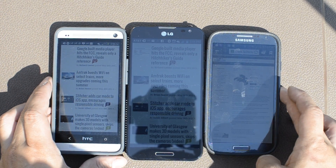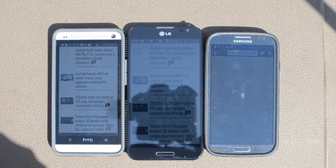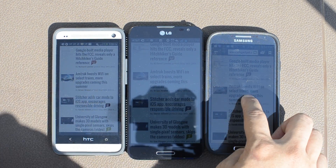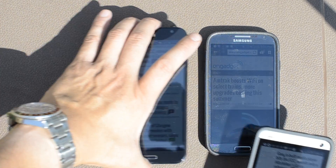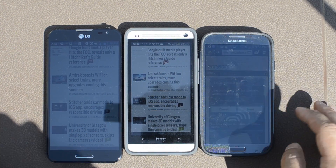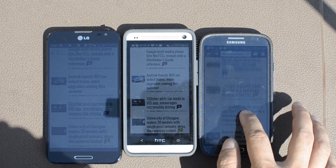Here I switch it up a little bit — the positions. The camera was at a fixed focus and manual exposure, so the exposure shouldn't have changed at any point in this video. You guys call it and let me know.